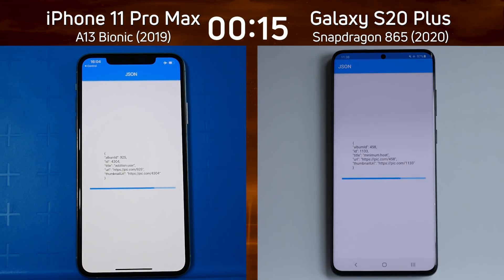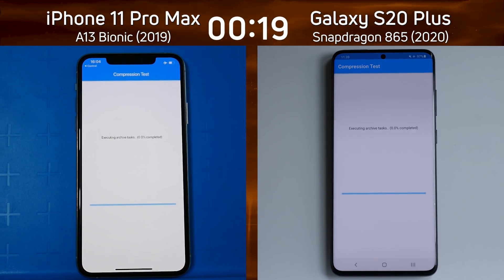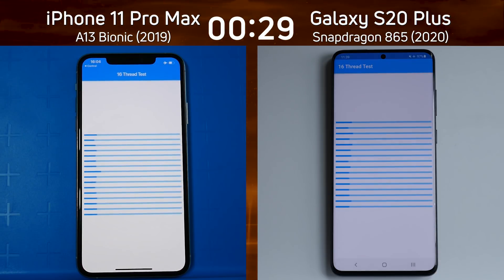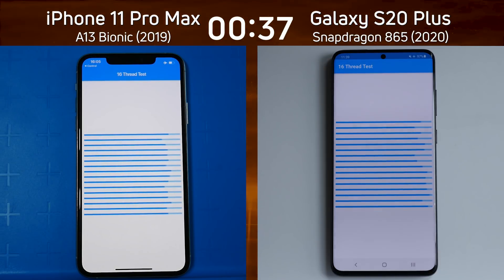The Jason test going first there on the Galaxy S20 Plus, and we're into the compression. It's looking neck and neck again. This could be a really interesting race as we go down to the line if these two are going to be matched. Equally matched all the way along this test run — we're now into the 16-thread test. Which one of these blue bars is going to get to the other side first? There's a slight lead by the Galaxy S20 Plus, but this could all change at any moment.